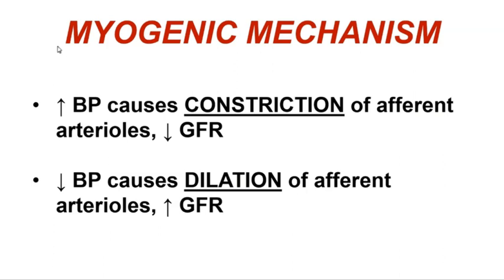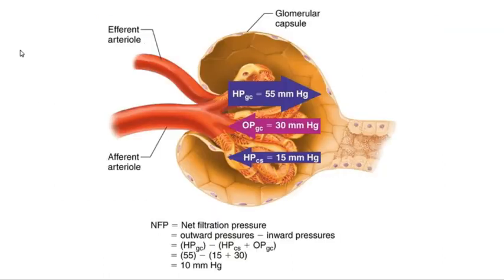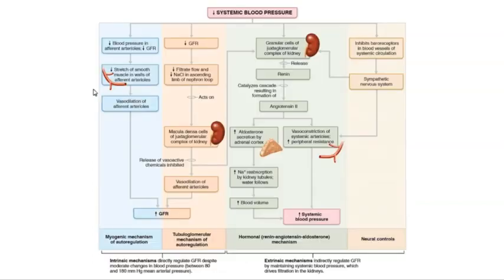In contrast, low systemic blood pressure causes dilation of the afferent arterioles, which helps promote high blood flow to the glomerular capillaries and increases glomerular filtration rate. If blood pressure is high, constricting the afferent arteriole reduces blood flow and pressure to the glomerulus, protecting it from damage. But if blood pressure is low, dilating the afferent arteriole keeps blood flow high and maintains high hydrostatic pressure in the glomerular capillaries, so a normal glomerular filtration rate can be maintained even if systemic blood pressure drops.